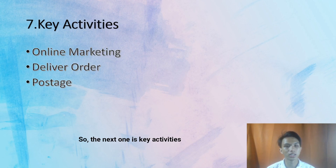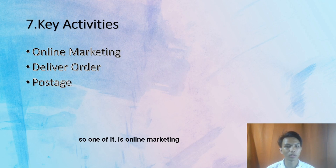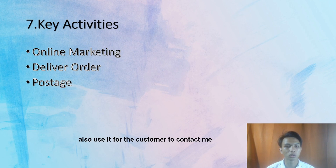The next one is key activities. This is what I do to keep my customers aware of my Kropok Amplang. One of them is online marketing — I use online marketing to keep promoting the Kropok Amplang and also for customers to contact me.